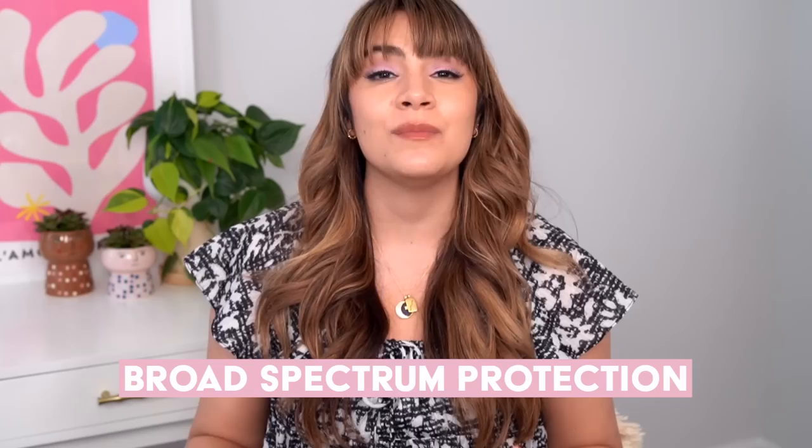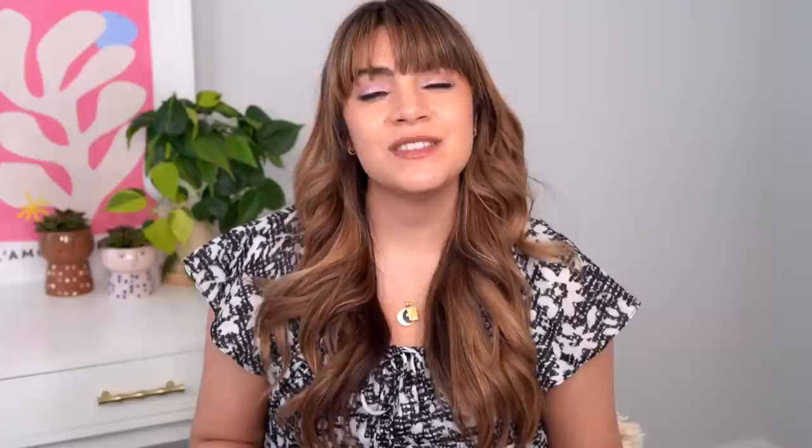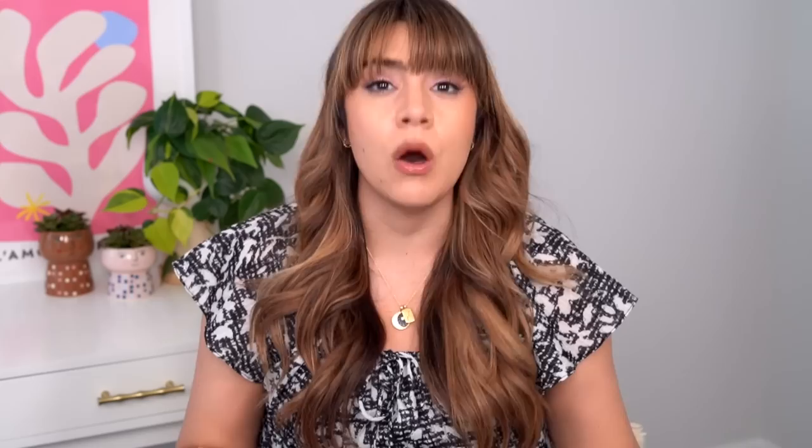My number one pick is the Aveeno Mineral Multi-Defense Sunscreen SPF 50 with broad spectrum protection. This is using 12% of zinc oxide, and this is also another sunscreen that is rated for water resistance. The reason I'm naming this my number one mineral sunscreen is purely based on the fact that it's the one I go back to the most. All of these sunscreens have been with me for a long time — except for Haruharu, which is a newer pick. The one I've gone back to the most is the Aveeno Sunscreen. That doesn't make it perfect or the best for all situations — but the very best sunscreen for you is the one that you're going to joyfully wear. And when I wear this, I feel joyful. It sidesteps a lot of the cons that I encounter with mineral sunscreens.